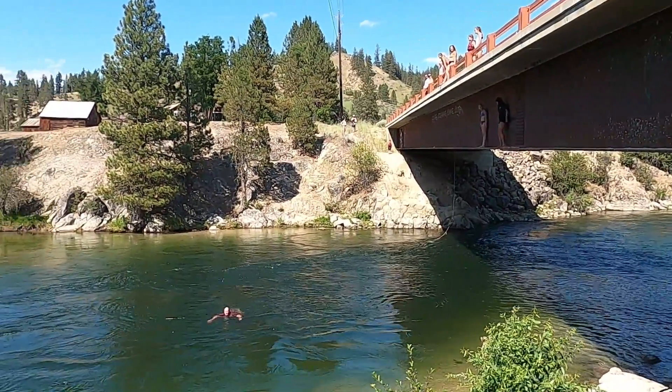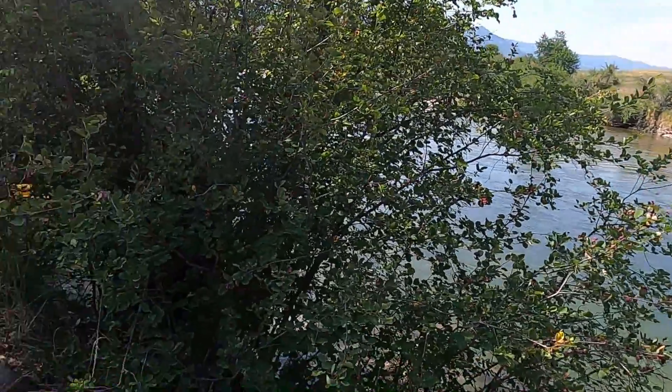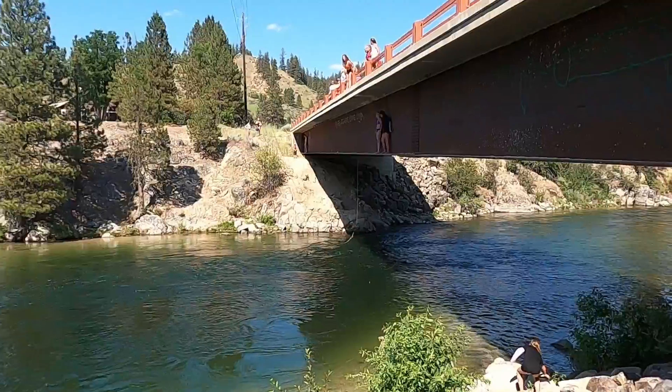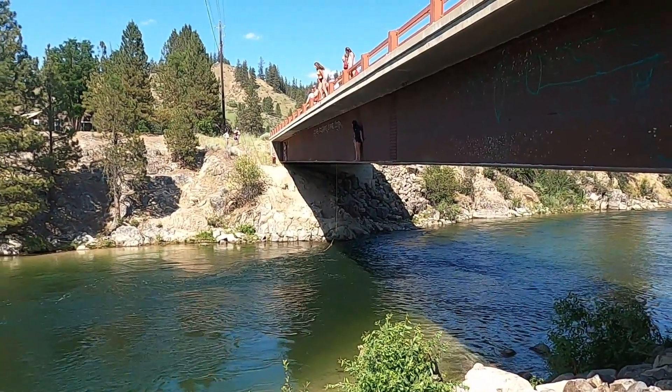Here we are at the Alder Creek Bridge — the takeout for Swirly Canyon. Had a great little run, hope you enjoyed joining us. Boats are back over here getting ready to be taken out, and we usually end our run here with a jump off the bridge.